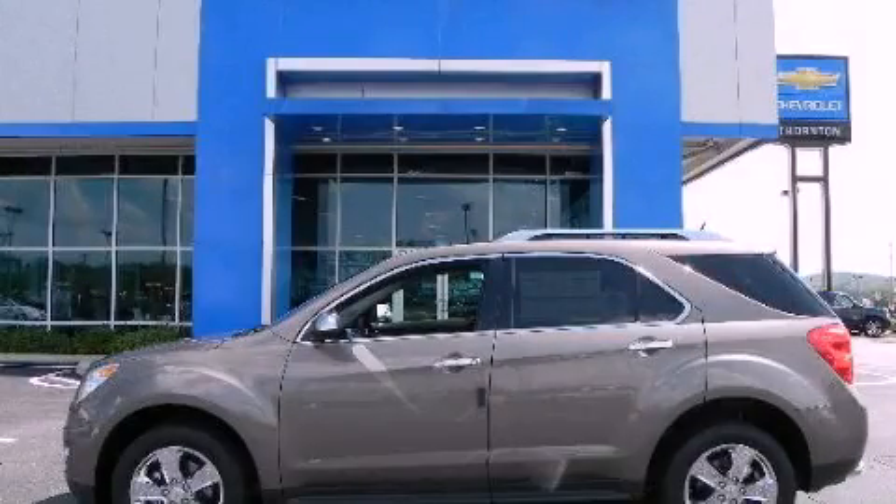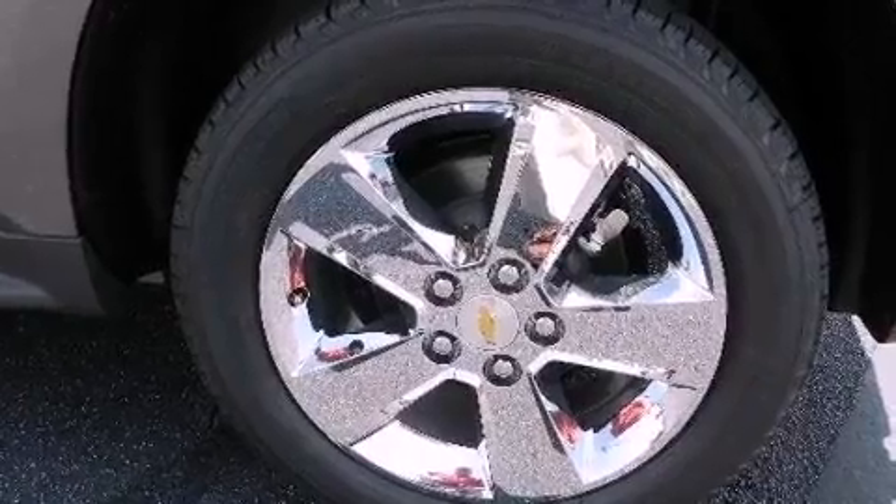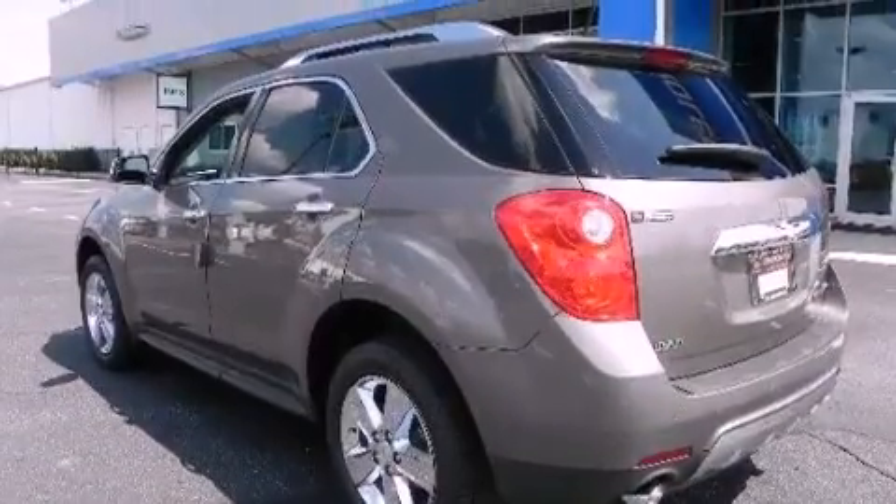This is a brand new 2012 Chevrolet Equinox, a car-like ride in space like an SUV. It features a six-cylinder engine and a six-speed automatic transmission.